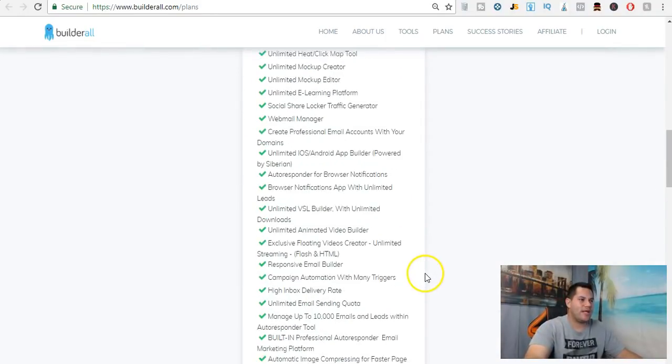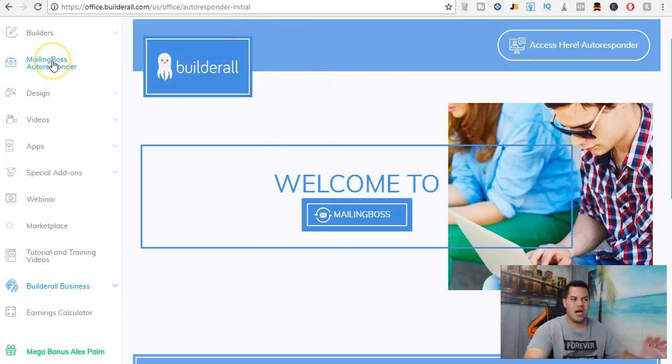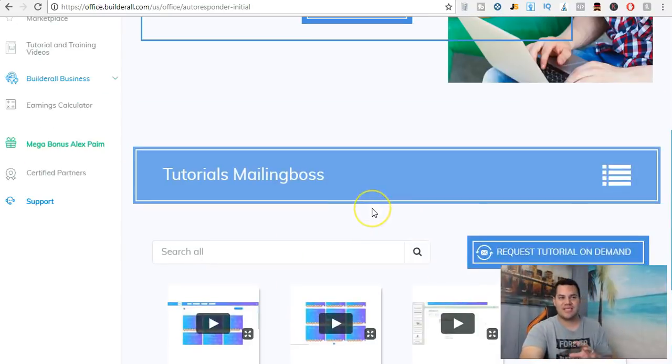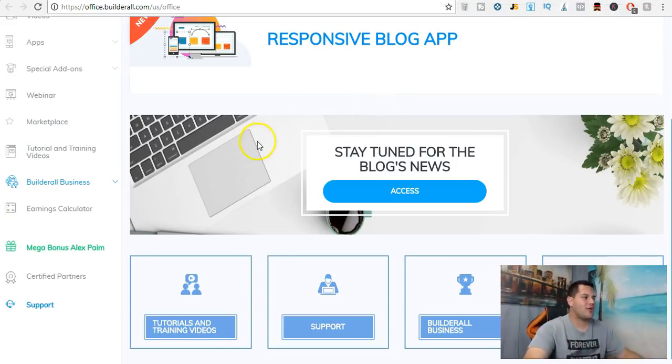One of the features I want to show you is that Builder All lets you manage up to ten thousand emails and leads within its autoresponder tool — called Mailing Boss. It works, it comes free with the Builder All system, and there are tutorials on how to use it. If you need help, just click Support and ask. That's one of the things I really like about Builder All.